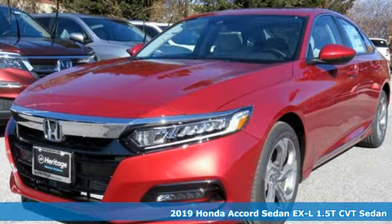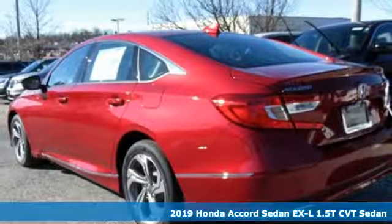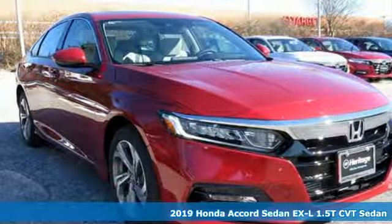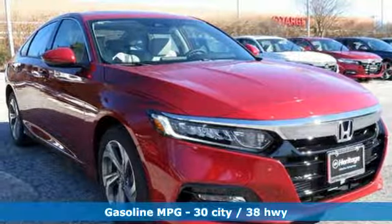It's a new 2019 Honda Accord sedan. Honda's flagship car isn't just a vehicle, it's a legacy. It boasts an impressive list of features like these.